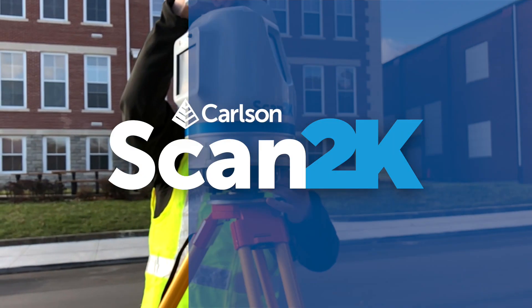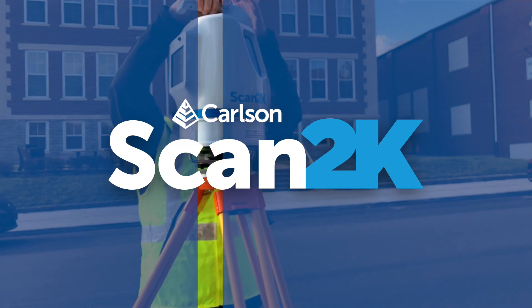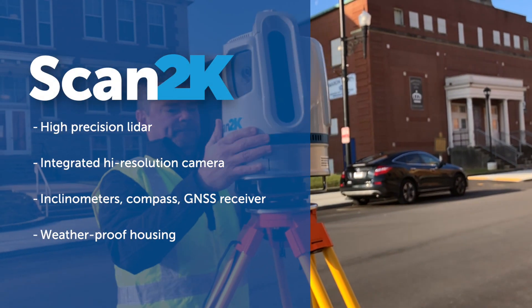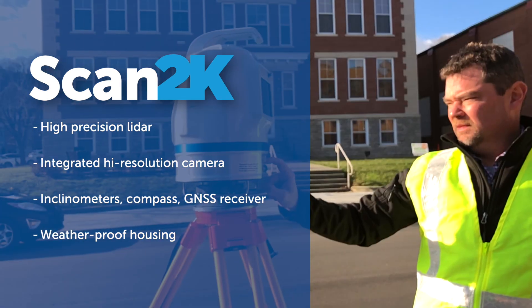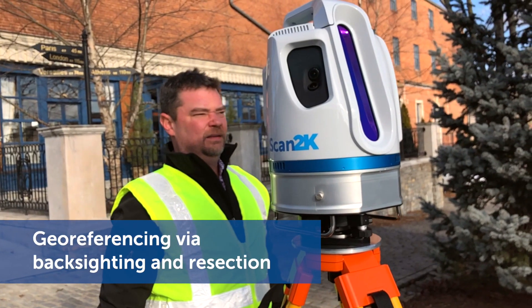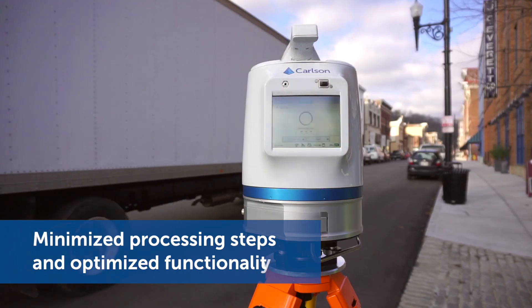This is the Scan2K, the high-performance, scalable laser scanning system from Carlson Software. The Scan2K is designed for surveyors and mining professionals, from advanced project planning to execution in the field up to 2,000 meters. The Scan2K uses a total station-like workflow made to shorten processing times and improve productivity.